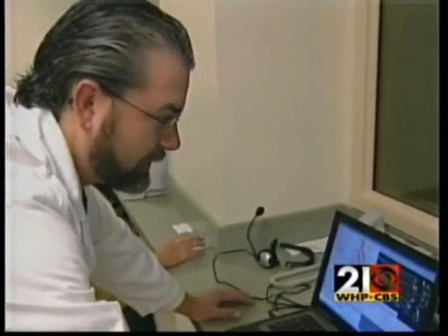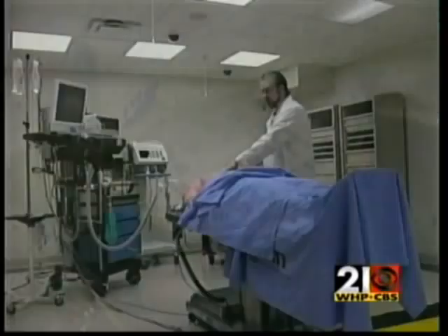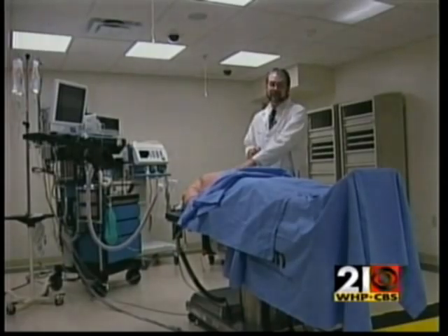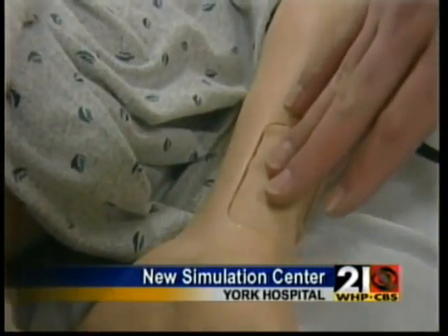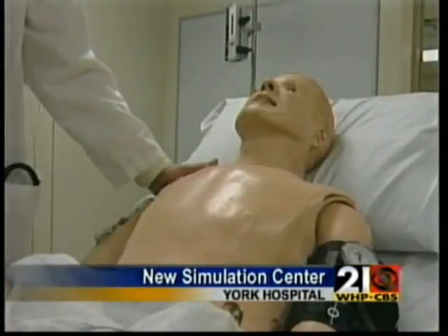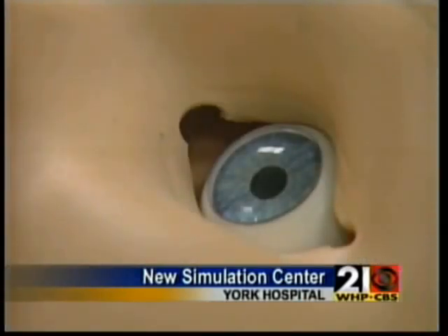He went into something called ventricular fibrillation, where his heart's not pumping effectively. His whole chest is full of motherboards and circuits and all that kind of thing. You can actually just put your fingers right here and feel his pulse. We can make one lung collapse so that there are no breath sounds. His pupils will actually constrict and dilate.